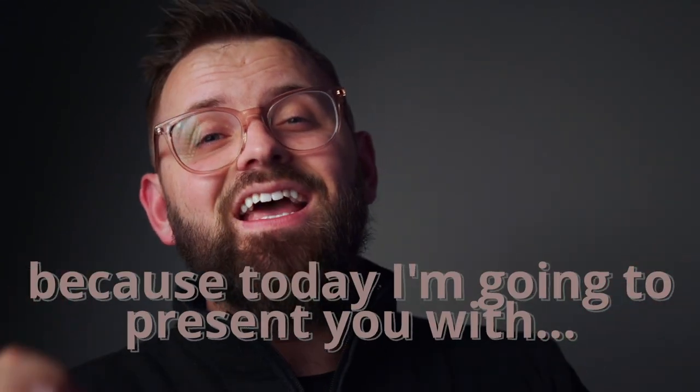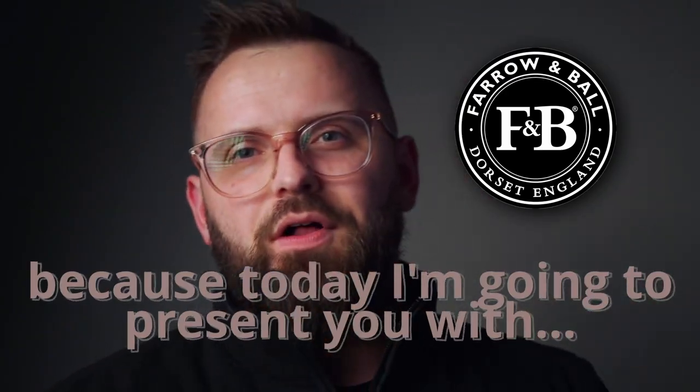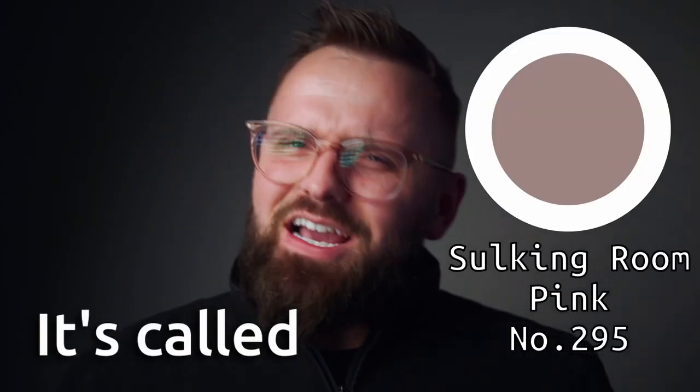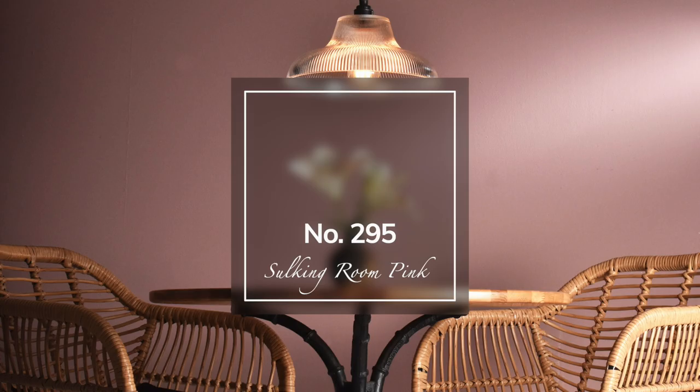I'm super excited, y'all, because today I'm going to present you with a Farrow & Ball color that is beautiful. It's called Sulking Room Pink, which is actually a bit of a peculiar name, but it does carry some historical significance. There's no way you'll catch me sulking when talking about this color, because it's sleek and it's a beautiful muted rose. I'm going to give you a featured overview on color code number 295 by Farrow & Ball, Sulking Room Pink.